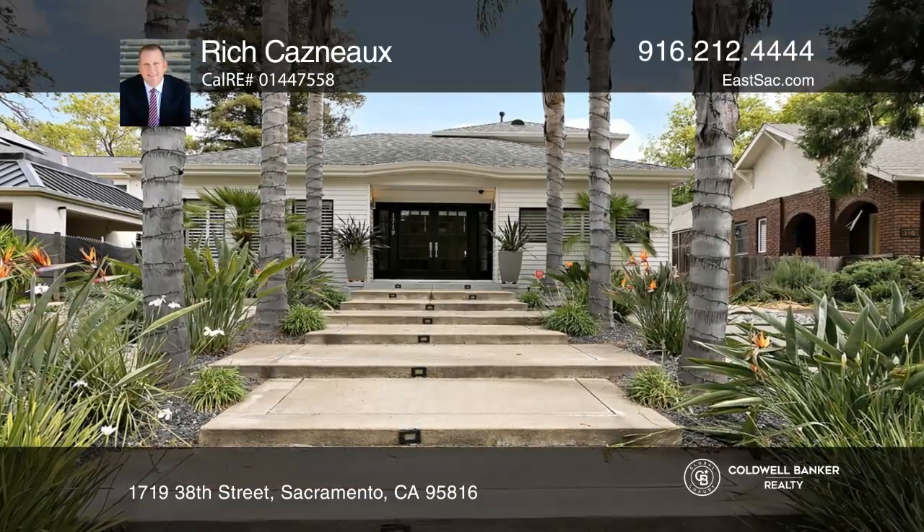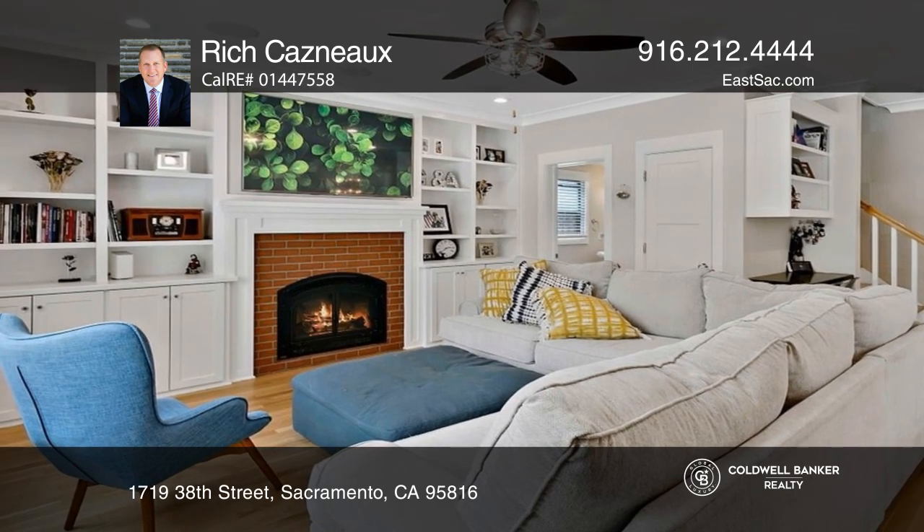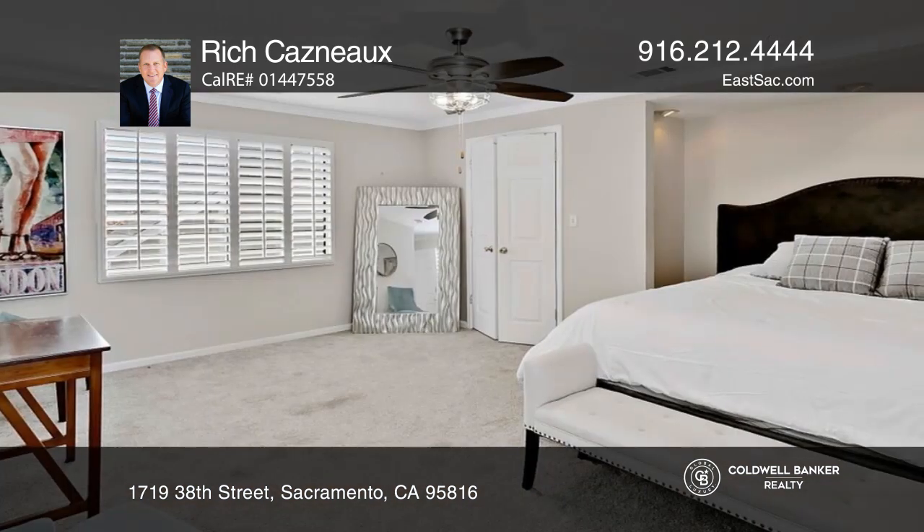This three-bedroom, two-and-a-half-bathroom East Sack Oasis presents formal living and dining rooms, an open family room with a fireplace, and a kitchen with a gas range, two refrigerators, and a butler's pantry.